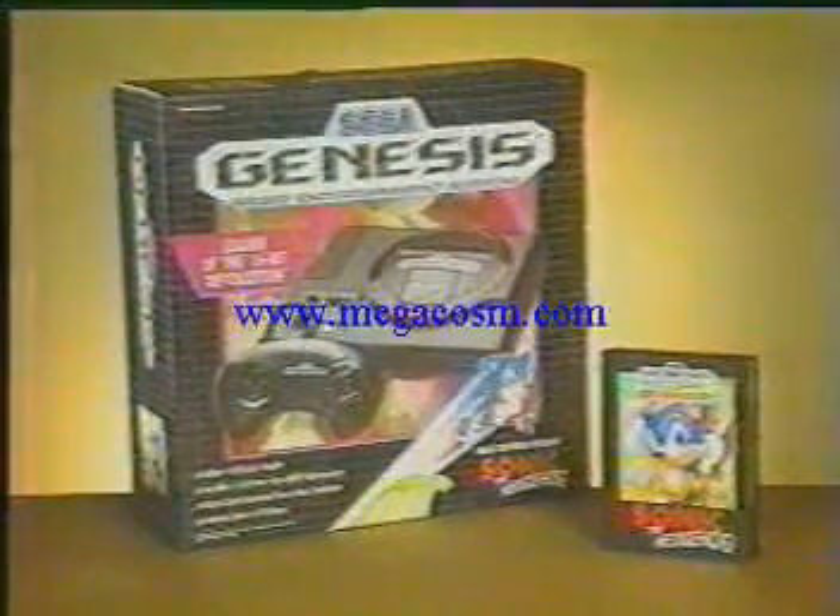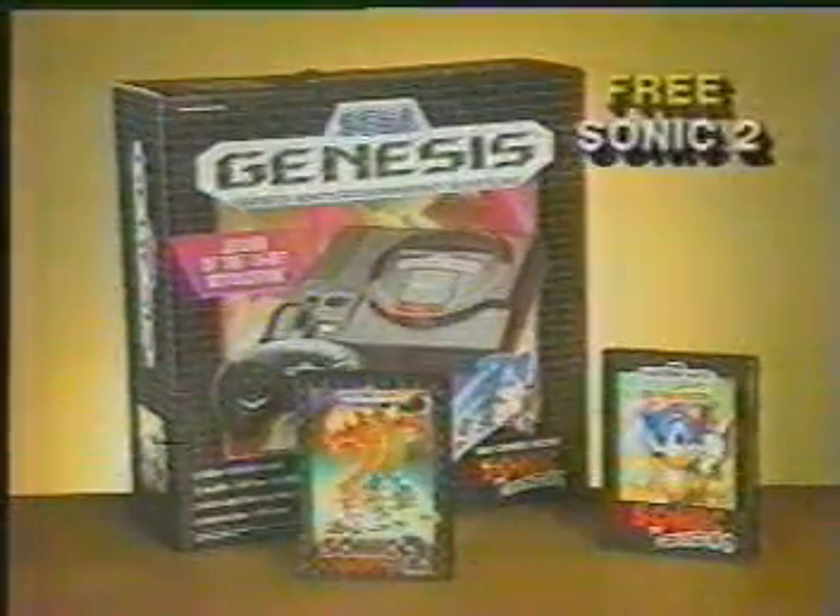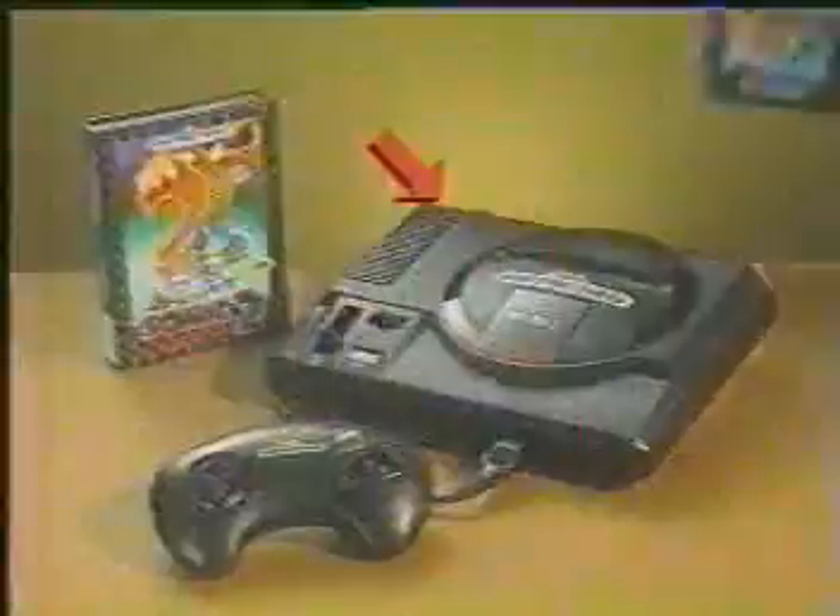Now, when you buy the Sega Genesis that comes with Sonic 1, you'll get Sonic 2 absolutely free. Sonic 2 handles stubborn stains, embarrassing bald spots — no problem. It even slices and dices, makes thousands of julienne fries. But wait, you can play it too. This free Sonic 2 is a $54.99 value. You get two Sonics for the price of one.